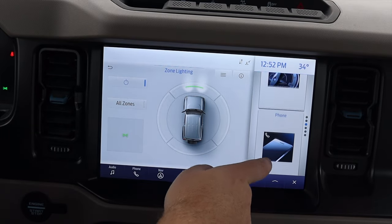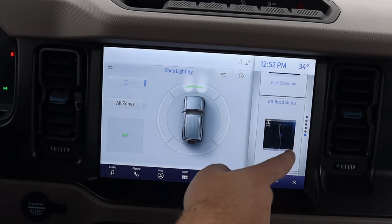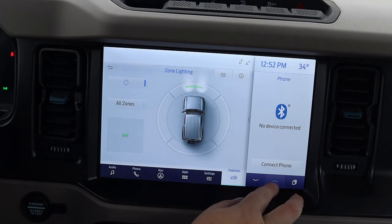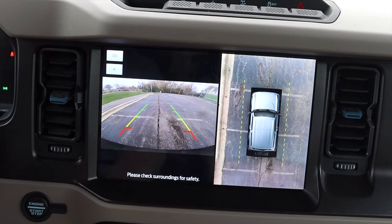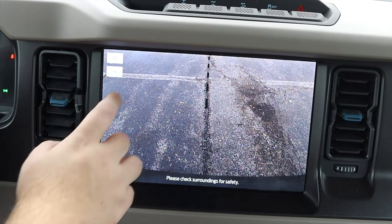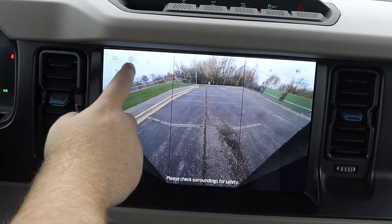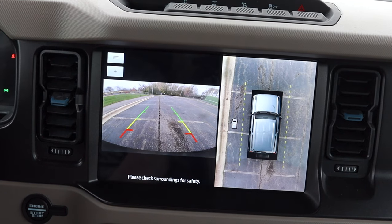I can also slide through this little side screen — I can do a split-screen view if I'd like. Trips, fuel economy, off-road status — I can keep an eye on where the power is going and things like that. Last but not least, let's put it into reverse. The backup camera is nice and clear and the lines adjust when I turn the steering wheel. I also get a nice 360 camera — and I can zoom in, so if I'm going to hook up a trailer this is very, very beneficial.